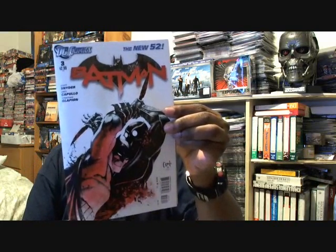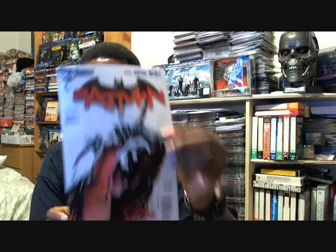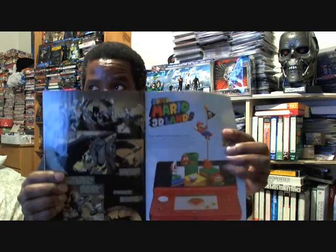The next issue I got was Batman number three. Batman has a couple of titles out and this is Batman number three. This issue is basically about him trying to find out who these owl creatures are. If you remember the last issue, there was an assassin that tried to kill Bruce Wayne, but he failed. And this issue is just about him trying to find out who these creatures are.